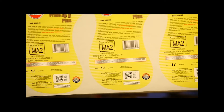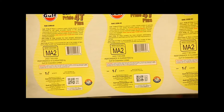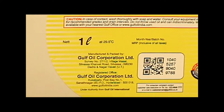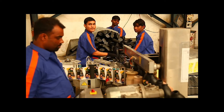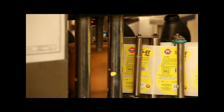The process begins with different eSeal codes being printed onto the labels in the printing unit, before arriving at the Silvasa factory. Every label has a unique eSeal code on it. Once the labels reach the factory, they are pasted on empty cans, which are then sent for the oil filling process in a set of 20.